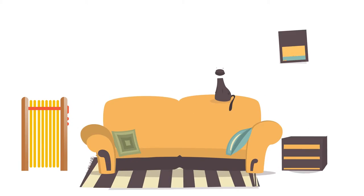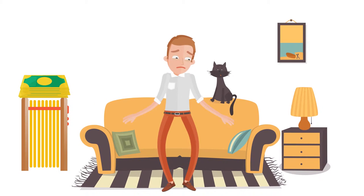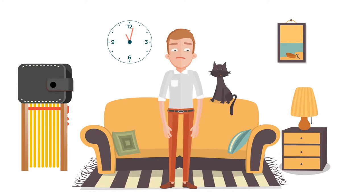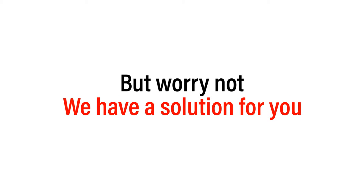Winter is coming. Heating is expensive and sometimes also time-consuming. During winter, your wallet always takes a big hit. But worry not, we have a solution for you. Behold, the solar air heater.